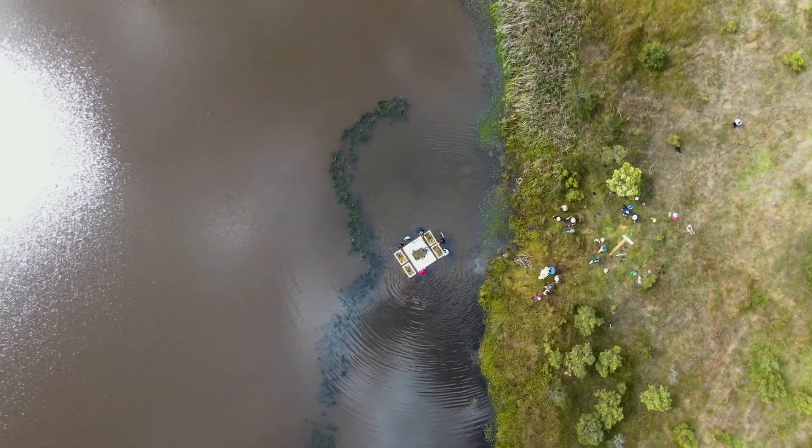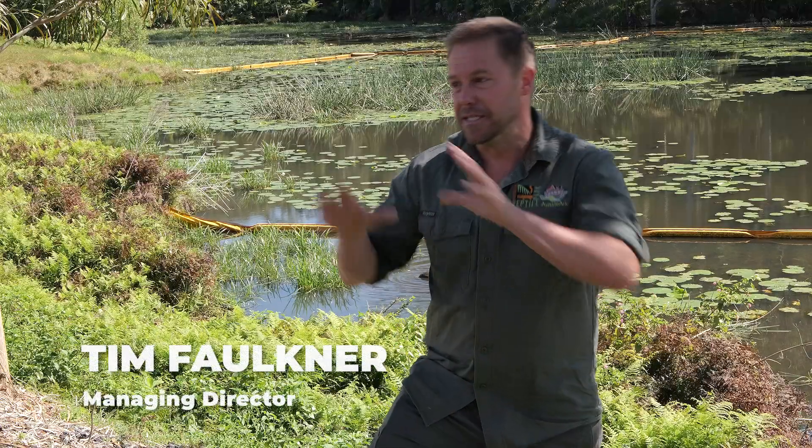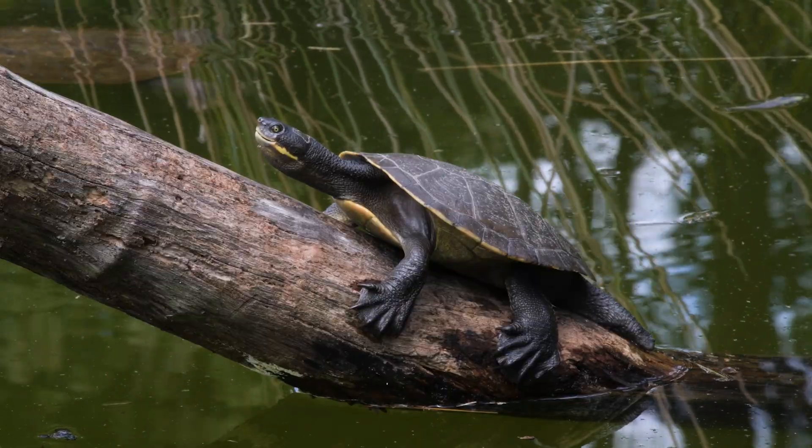Aussie Ark is lucky enough to be attending two Turtle Island launches. The first island is in the Hunna Valley, along the Hunna River. It protects the Hunna River turtle, which is one of the three focus species under Aussie Ark's care.